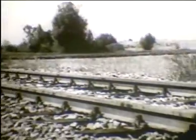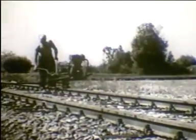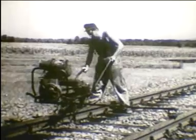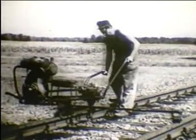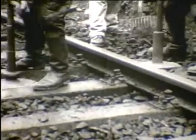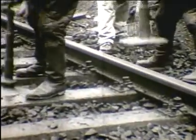Csavarozó gépekkel 5-5 ezer kilogramm erővel meghúzzák a leszorító csavarokat. A záróhegesztés és a leszorító csavarok meghúzása után kiegészítik a hegesztés miatt megbontott ágyazatot és jól tömörítik.